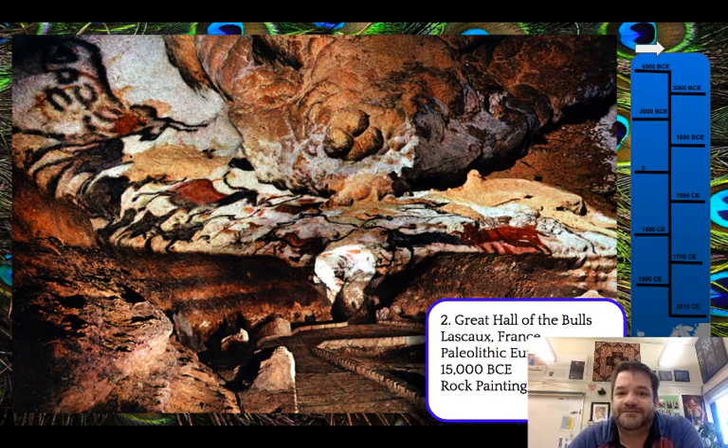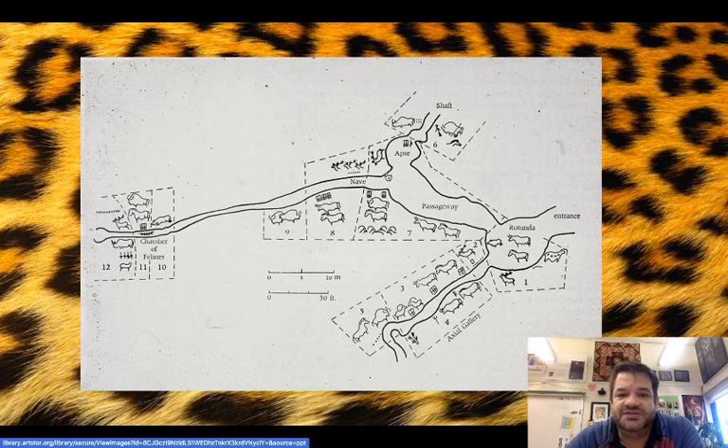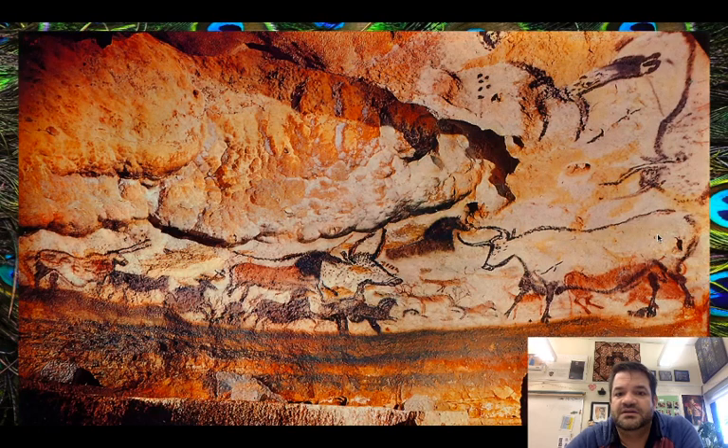We don't know why these were made. There are theories, there are guesses, but we're not sure. The Lascaux Caves have a bunch of different passageways with decorations throughout. You're seeing these images that overlap each other, different sizes and different scaling. What we can tell is that this was created not at one time, but throughout time.